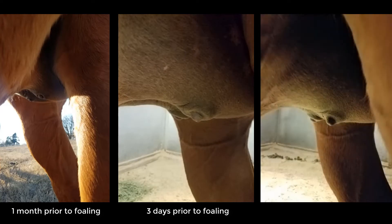One of the first signs you will see will be udder development. For some mares, this starts a couple months out, while other mares — especially maiden mares for whom this is their first foal — might not have a significant udder change until right before foaling.